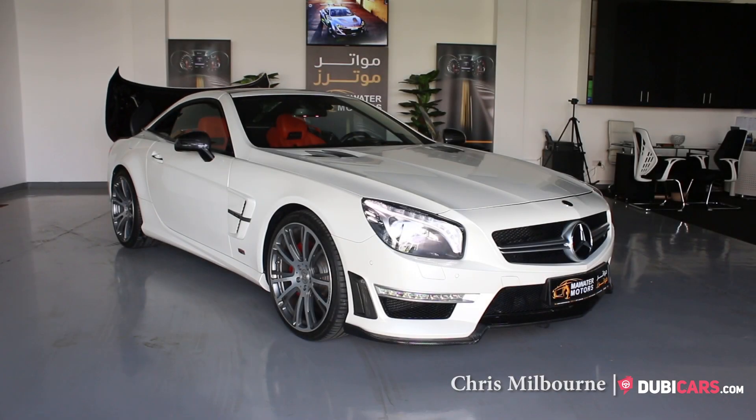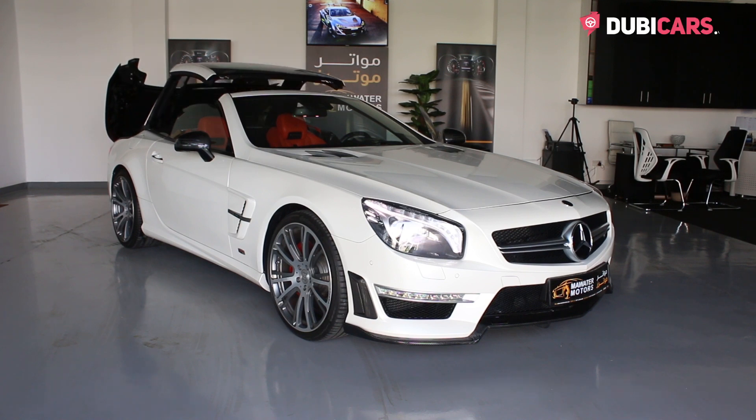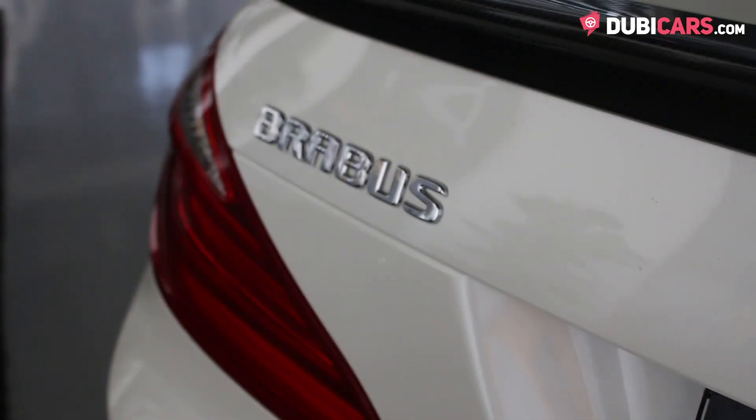Hi there, Chris here from DoobieCars.com and this is a 2013 Mercedes-Benz B63 Brabus for sale at Muata Motors.